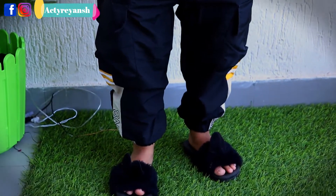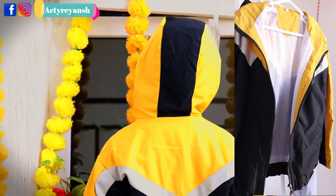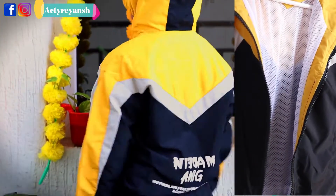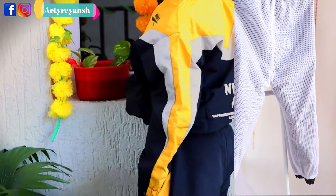It is a polyester kind of fabric, a little plastic-feeling on the outside, but inside it is a net lining. It is very soft — you can also see the jacket. There is a yellow color in the hoodie, and three color variants are available: you can get green and navy blue as well.